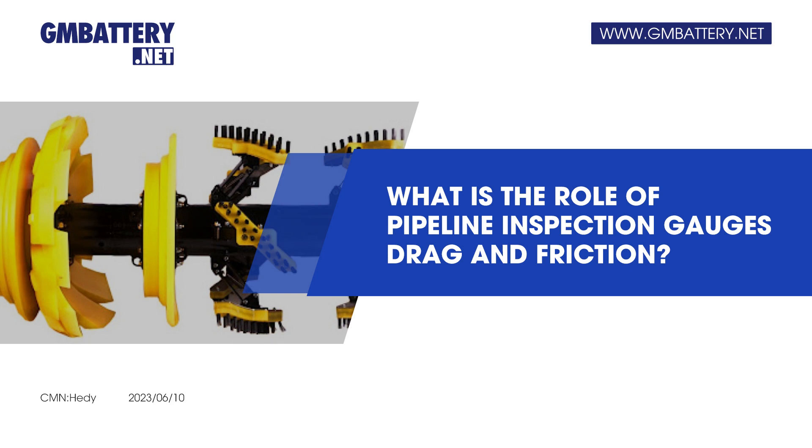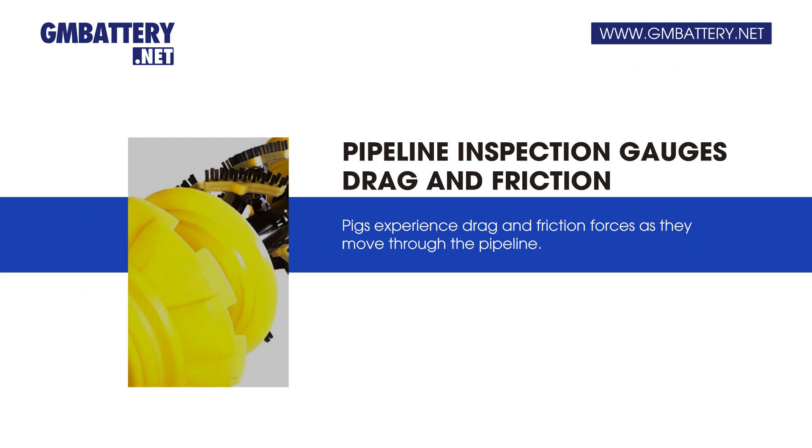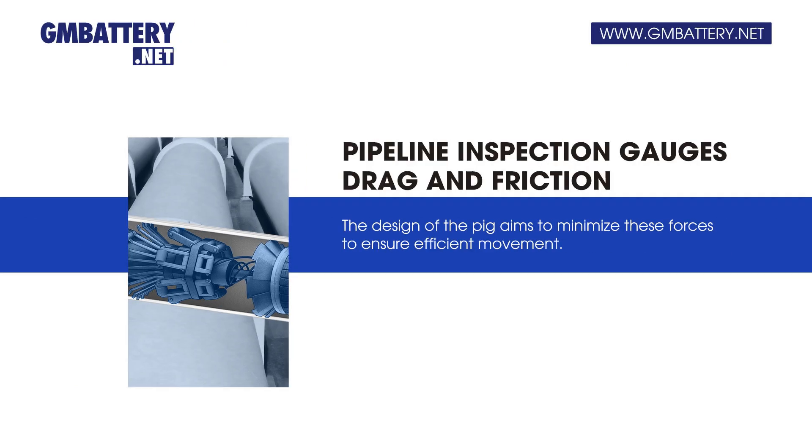What is the role of pipeline inspection gauges drag and friction? Pigs experience drag and friction forces as they move through the pipeline. The design of the pig aims to minimize these forces to ensure efficient movement.